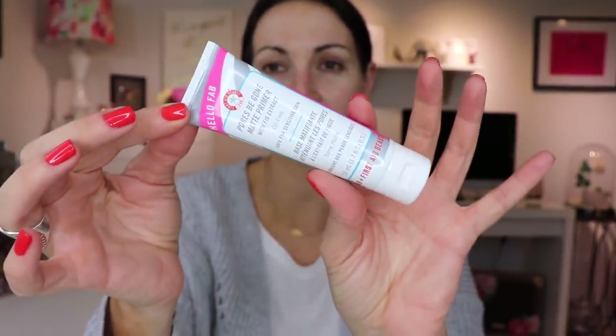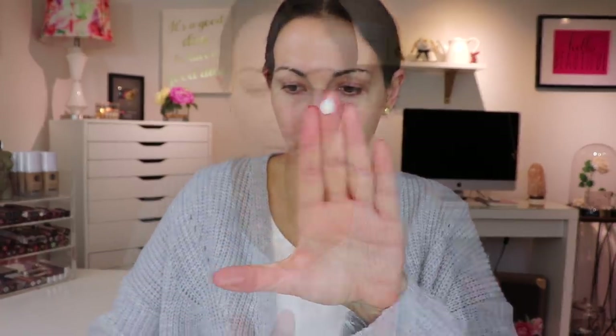I have a new primer to try out - the new First Aid Beauty Pores Be Gone Matte Primer. I haven't worn this on my face but I've swatched it and it feels super smoothing. I'm just gonna take like that much. Oh, it smells so good - it smells like cucumber melon. By the way, my hair was wet so that's why it looks like this. Oh this feels amazing.